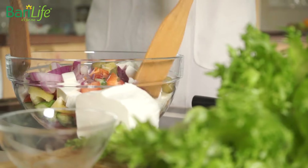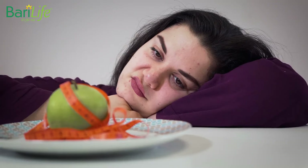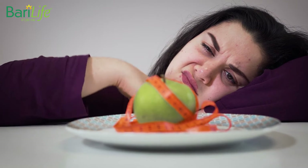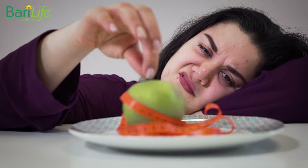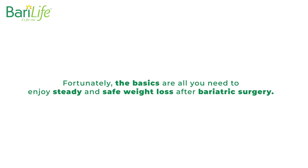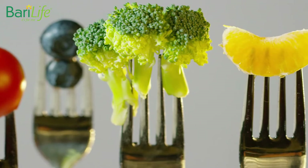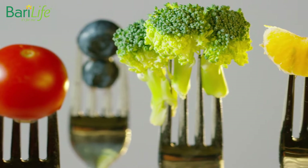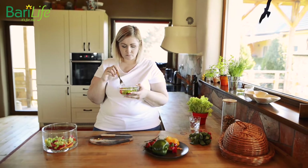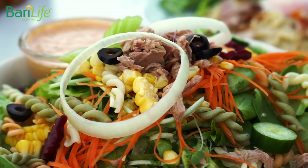That's generally good advice when it comes to diet, because people love making dieting overly complicated. It's like they think that the more complicated or rigorous the diet is, that means they're trying harder and doing everything they can to get the weight to drop. Fortunately, the basics are all you need in order to enjoy steady and safe weight loss after bariatric surgery. Your diet one year after bariatric surgery should look like the diet you were following when you were losing weight after surgery — that is the last phase, phase 4, of your four-phase post-op diet.